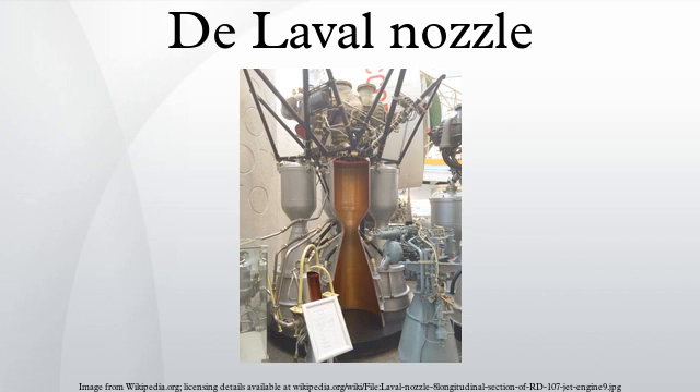Because of this, the nozzle is widely used in some types of steam turbines and rocket engine nozzles. It also sees use in supersonic jet engines. Similar flow properties have been applied to jet streams within astrophysics.